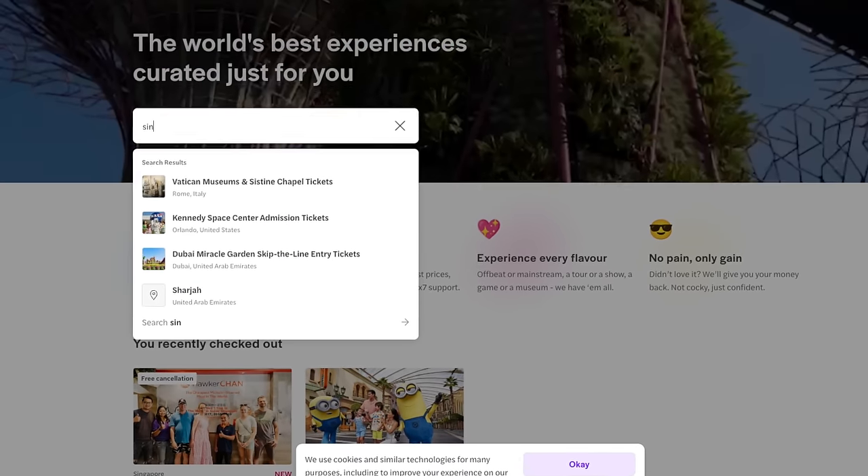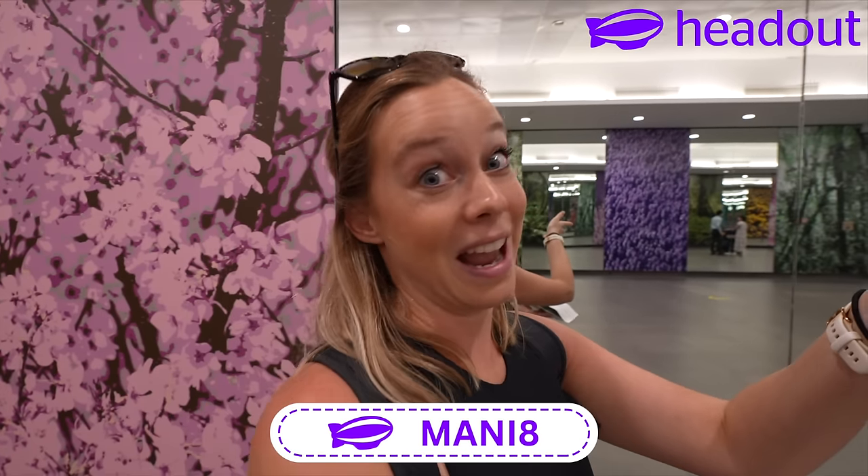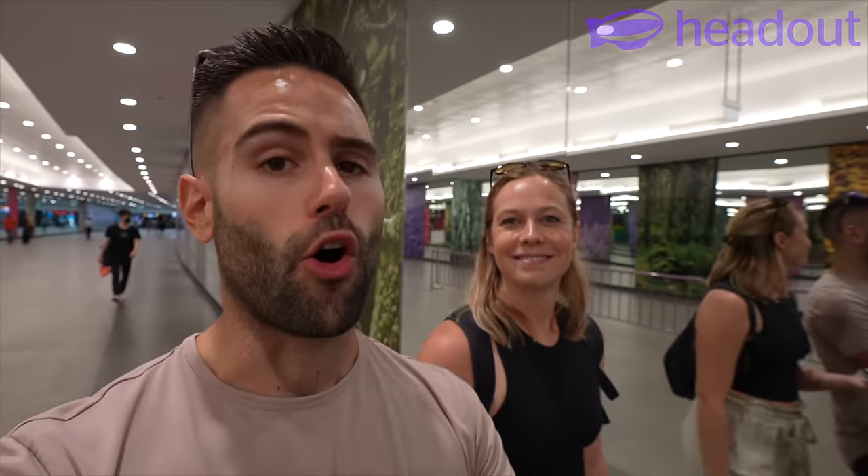Today we're doing the Singapore Flyer, the Time Capsule, Gardens by the Bay, and also the Flower Garden — all in one ticket. So I just click once, all the tickets are there, pay right there on the platform. I don't need to go to different ticket vendors. Also the combo pack gives you an extra discount — we're saving 10% on this. And if you want to use our code MANY8, you can save an extra 8%. So it's a win-win. For your next adventure, make sure to check out Headout — link is down below.